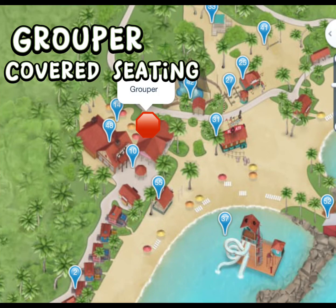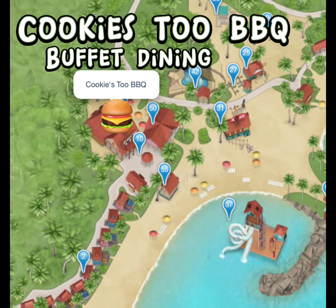Grouper is a covered seating area right next to Cookies 2 BBQ, which is another location where you can go and eat. It is the same food as Cookies BBQ, but if the other location is too busy or you're closer to this one, it's another option for getting lunch.